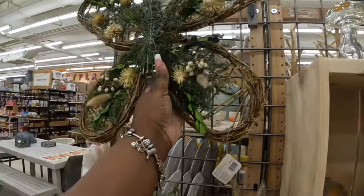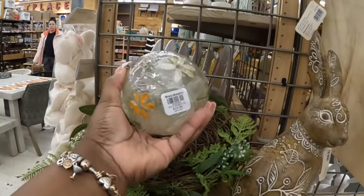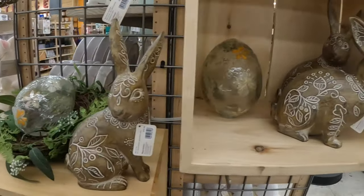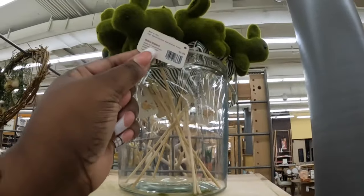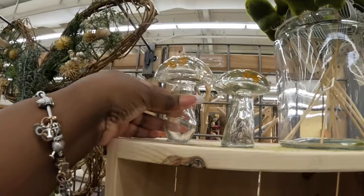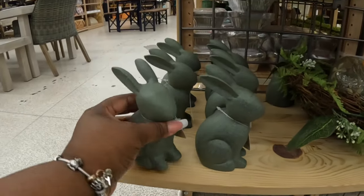One butterfly left — that is $30. This egg is $25 and there's a little nest right there — $20 for the bunnies. The little bunny picks are four dollars and the little mushrooms are $13.